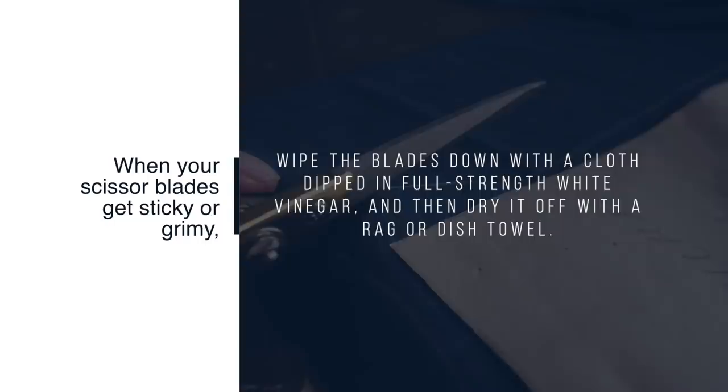Number 39: Clean Your Scissors. When your scissor blades get sticky or gummy, wipe the blades down with a cloth dipped in full-strength white vinegar. Then dry it off with a rag or dish towel.